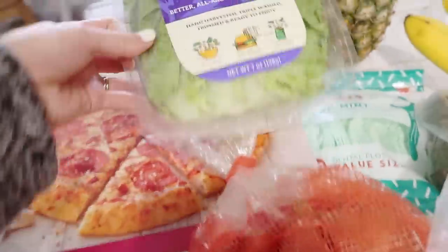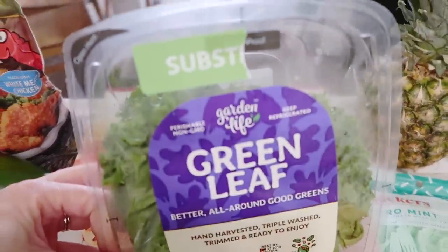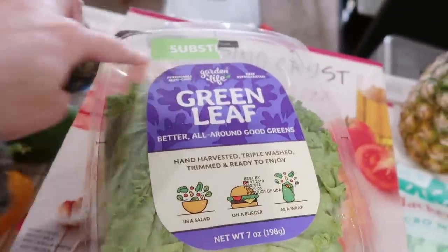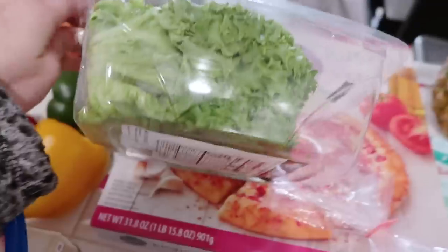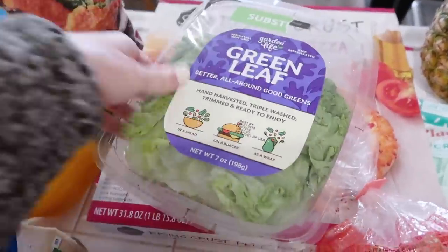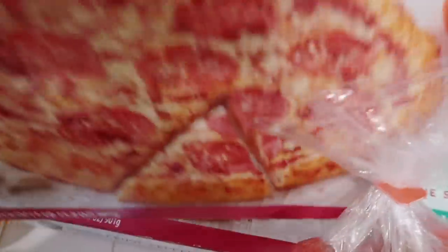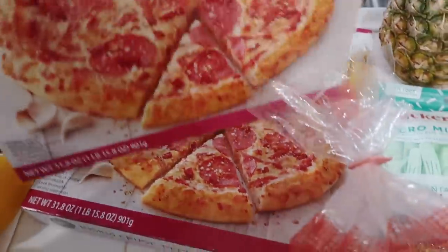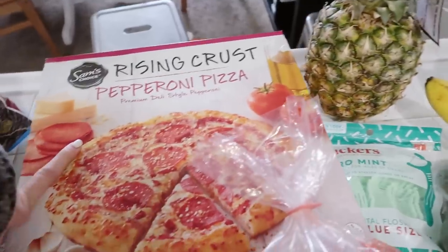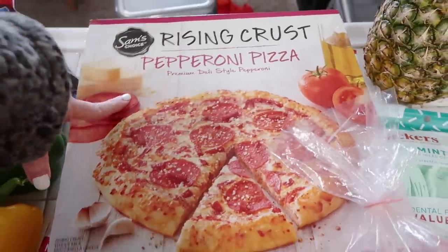I got some turkey breast — we just get the Great Value brand and we like it just the same. I got some lettuce — this is a substitute. If you do grocery pickup at Walmart sometimes they'll do substitutes if they don't have something you ordered and put a different brand instead. I'm trying out these pizzas because somebody in the comments told me to try the Great Value pizza — this must have been a substitute because this is Sam's Choice.